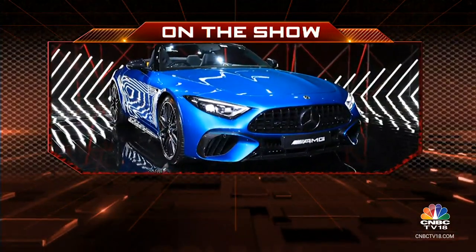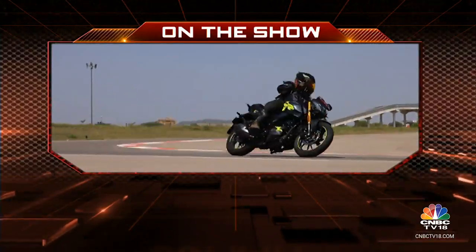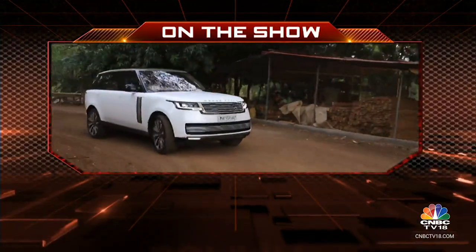On Overdrive today, we get up close to the stunning Mercedes AMG SL55 Roadster, road test the new Hero Xtreme 160R, and soak in the exclusive opulence inside a Range Rover SV.